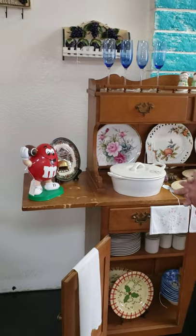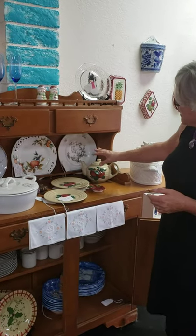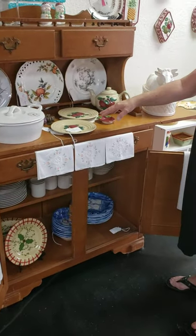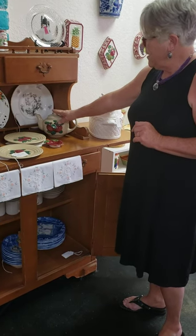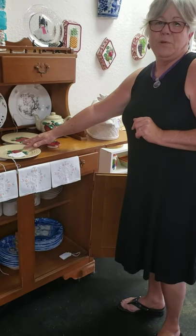We of course have the M&M guy — gotta have the M&M guy. And some beautiful vintage plates, some reticulated plates. There's a funny story about this Frisken set. I got the pot in Colorado and then I bought the plates here — you would never think you'd be able to find stuff in two different spots like that, but I did.